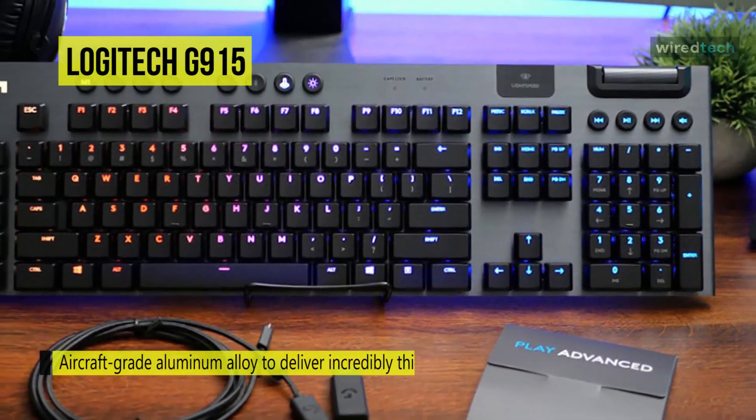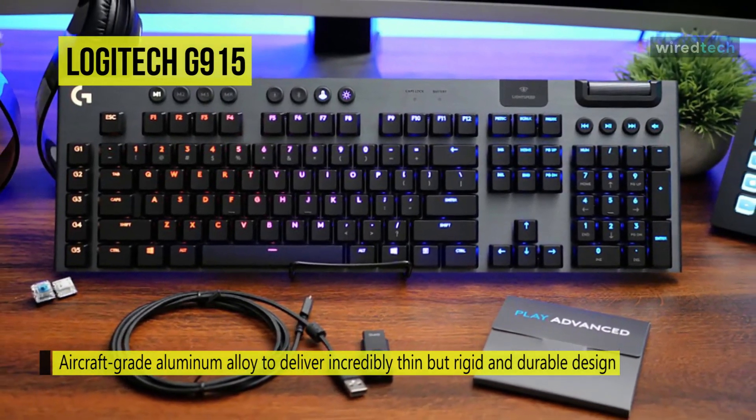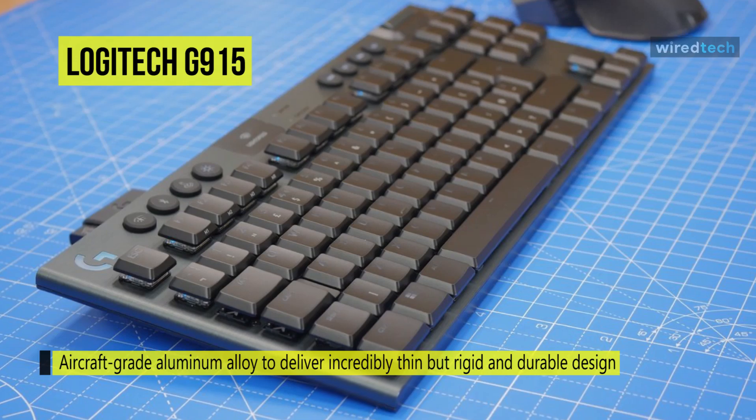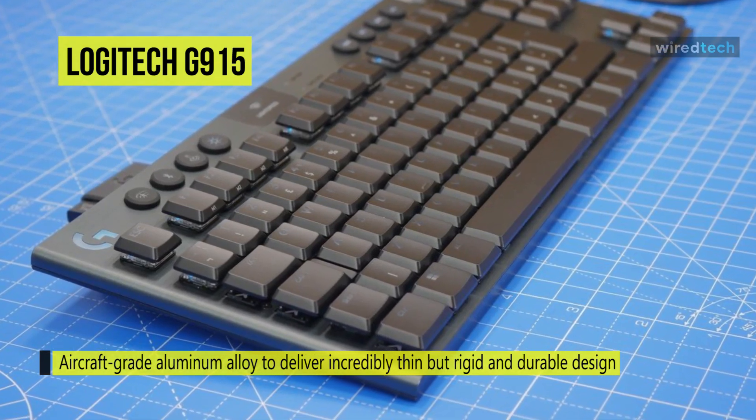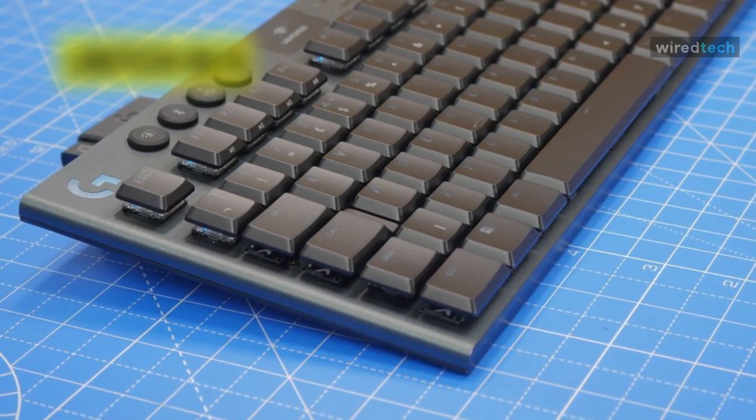Its LightSync RGB lighting offers users plenty of color and lighting effects options to choose from to best suit their style. The Logitech G-Hub software unlocks the full potential of this keyboard's 5G keys, three onboard profile keys, and the game mode key.